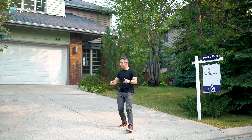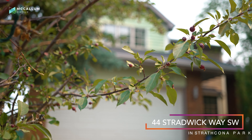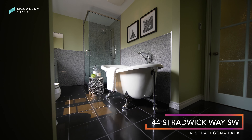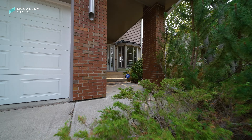I'm Brad McCallum with RE/MAX First, and this is my newest listing: 44 Stradwick Way, right here in Strathcona Park. Four bedrooms, four bathrooms, a walkout, fully developed, and epic views over downtown Calgary. Let's start the tour.